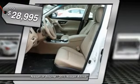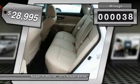And is priced below $30,000. This vehicle has less than 100 miles.